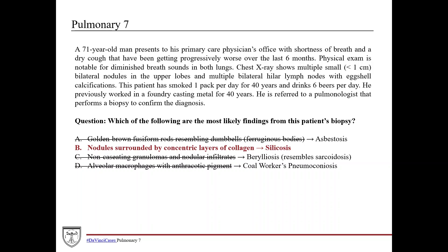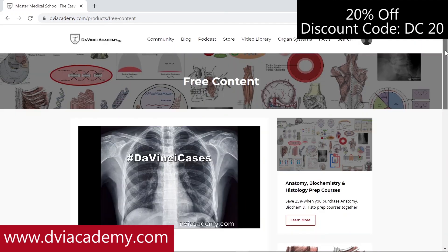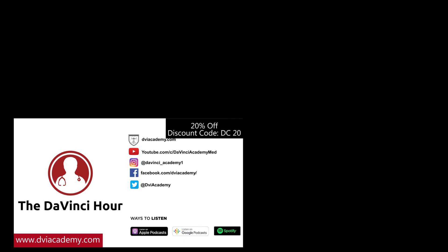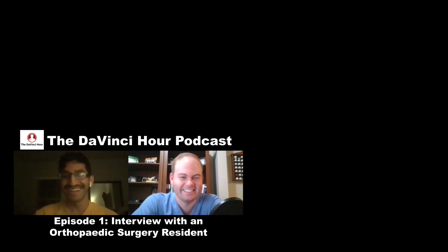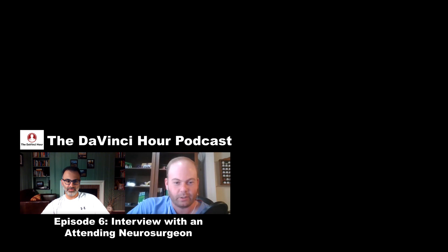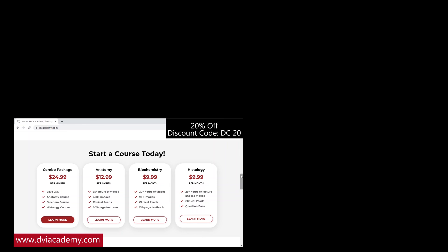That's all for this time. Be sure to check out all DaVinci Cases videos on our YouTube channel and website, dviacademy.com. PDF notes for every DaVinci Cases episode are also available on the website. Check out our podcast, The DaVinci Hour, where we interview attendings and residents across medicine about their experiences, specialties, and navigating a career in medicine. Use discount code DC20 for 20% off our video courses.